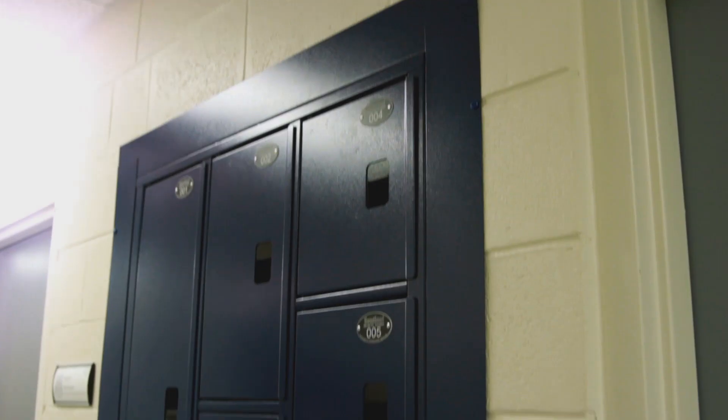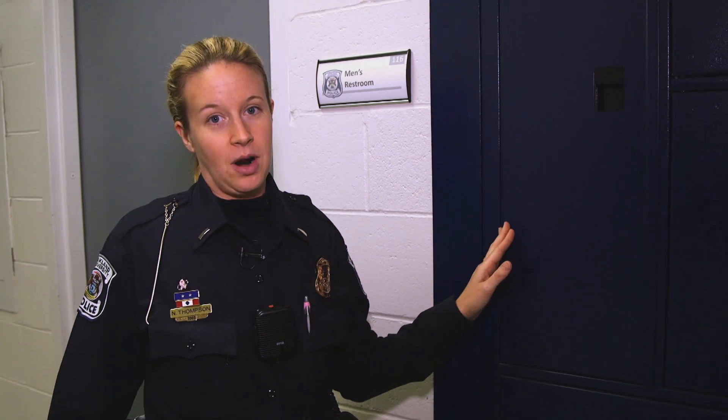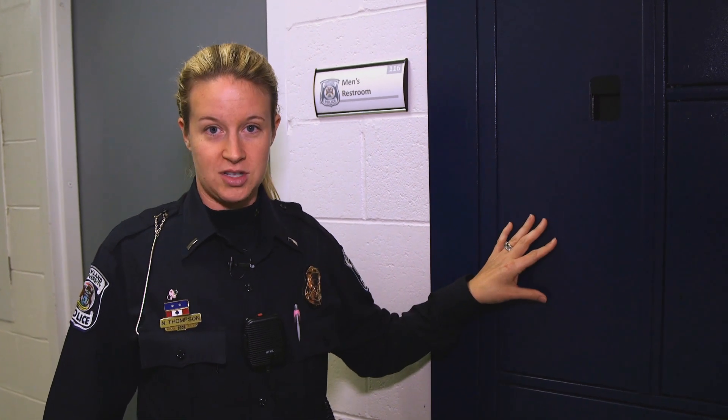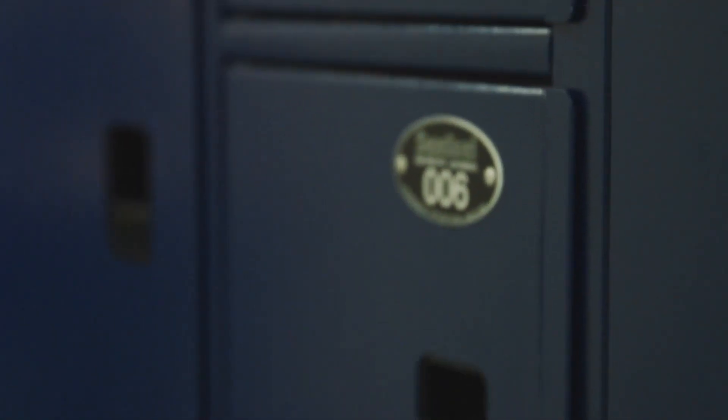If she has to do an interview or an interrogation, that happens in this room right here. Right here we have our temporary storage lockers for evidence. Our main evidence room — only a few people have access to and the key to access it. So on midnight shift when those people aren't around, we have temporary storage lockers. They process the evidence, place it in these lockers, and once the articles are in the locker, you push up on the locker and it shows that it's locked. No one else can get in there unless the person with the key the next day comes in and moves it to the main evidence room.